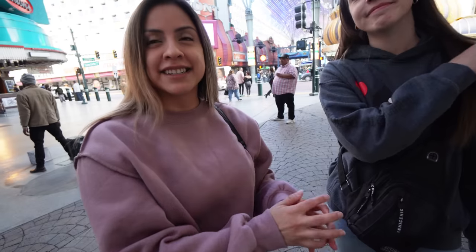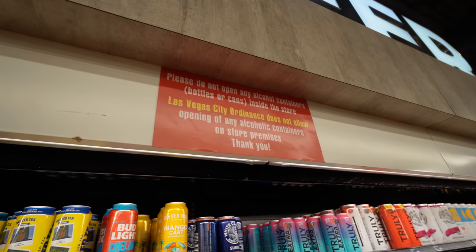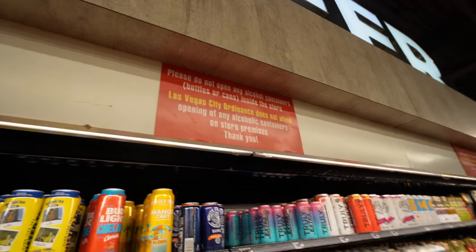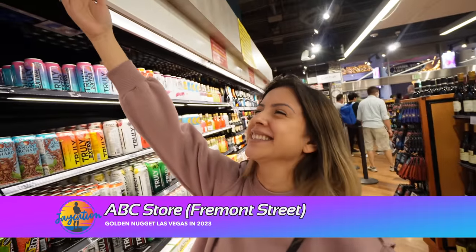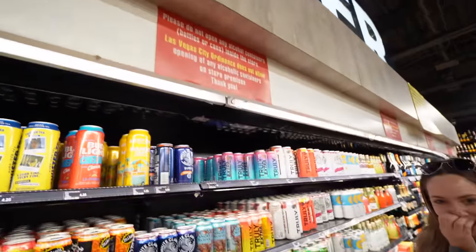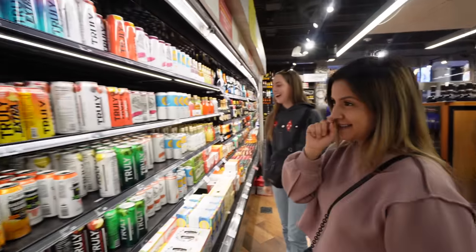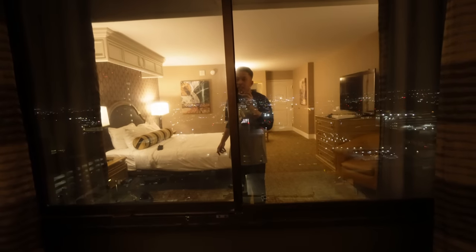We're at ABC stores. Apparently I've been doing this for two years — buying cans here and drinking them. I always buy the Truly Extra here — that's my drink. Listen to the wind right now, it is absolutely howling.